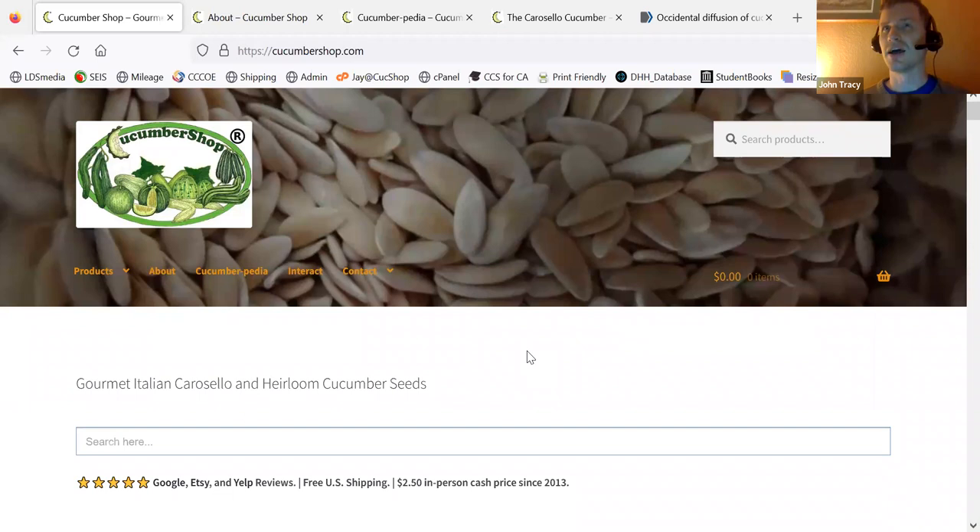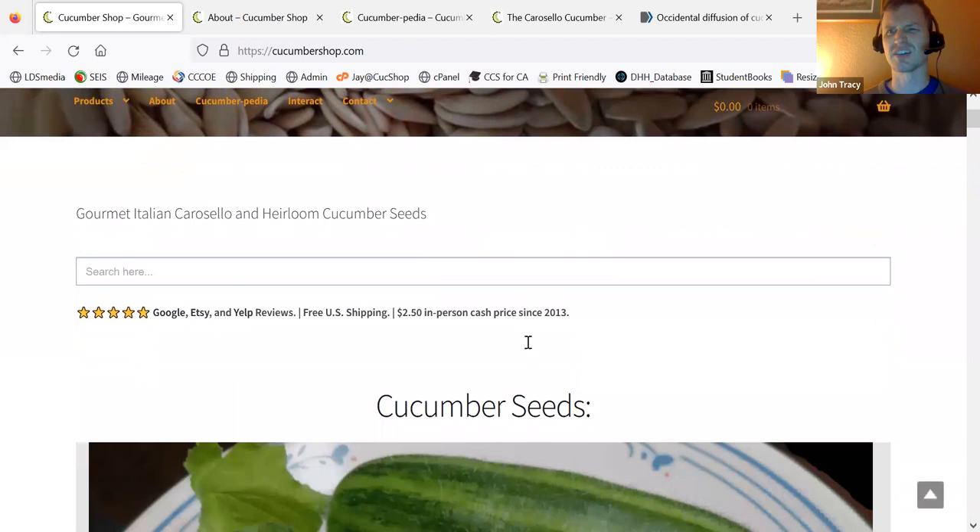I focus a lot on melons that are grown immature as cucumbers — melons that are picked kind of like zucchini, yet eaten like cucumbers. So we'll start going into the products and I'll explain a little more.